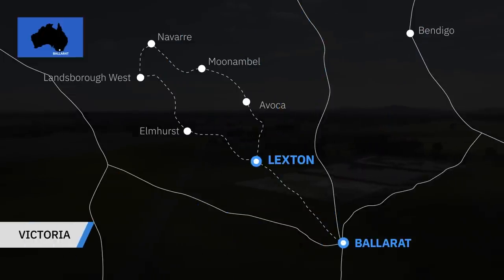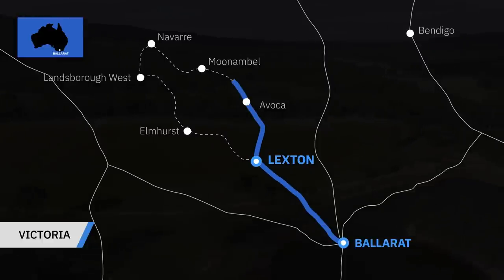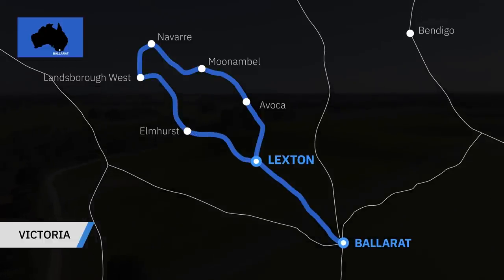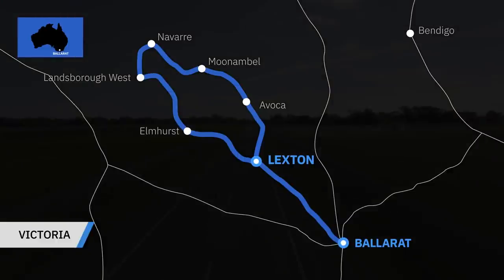Our drive started in Ballarat, which is about an hour and a half from Melbourne. We headed north along the Sunraysia Highway through the historic town of Avoca, and then through the Pyrenees Ranges to our lunch stop at Munamble. We then crossed to Navarre on the northwestern side of the Pyrenees, to then turn and head south around the back of the mountains along the old railway line. The final run between Elmhurst and Lexton is a great driver's section, with plenty to see at all stages along the route. For more information on pricing and specifications, head to drive.com.au, or get all the details for this drive by scanning the QR code on your screen or visiting us online.